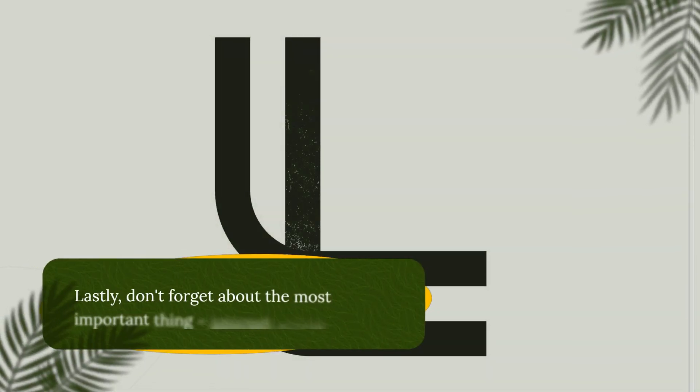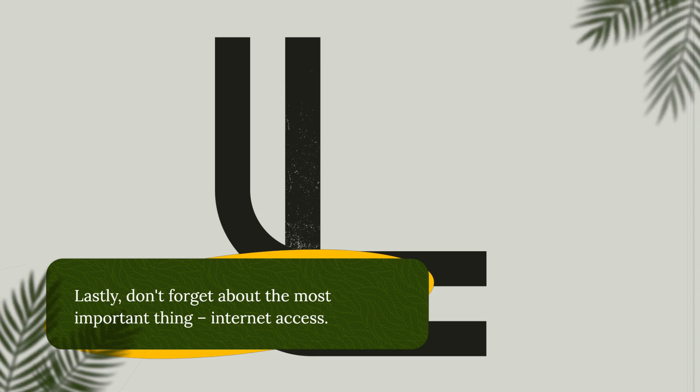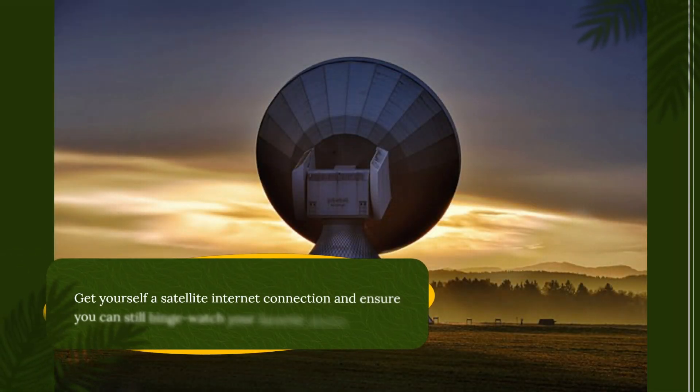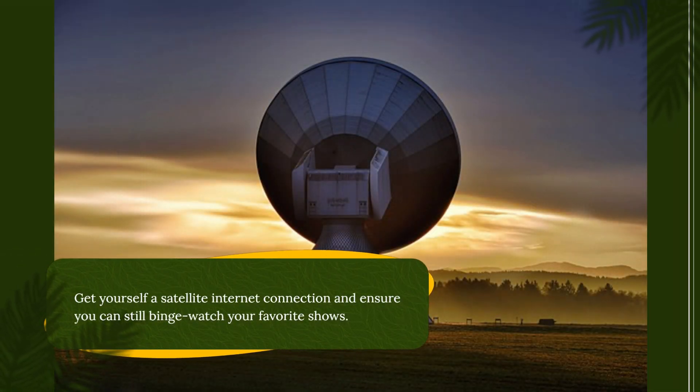Lastly, don't forget about the most important thing — internet access. You'll want to stay connected even in the middle of nowhere. Get yourself a satellite internet connection and ensure you can still binge-watch your favorite shows.